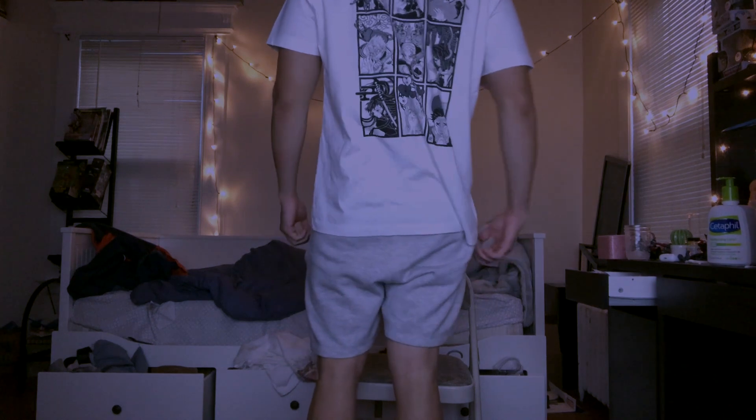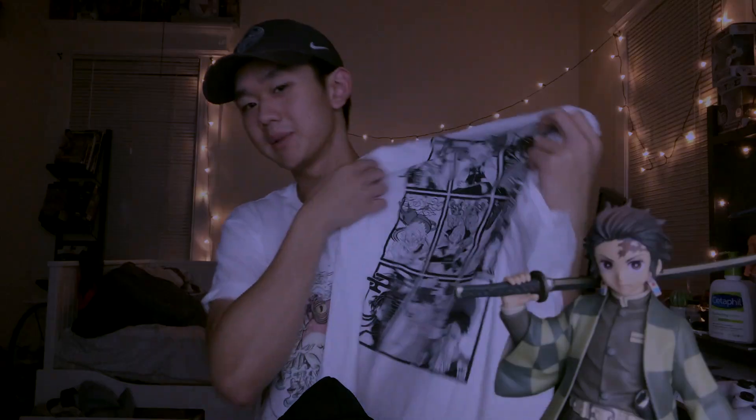Last but not least, one of my favorites — this simple white tee. It looks pretty ordinary from the front; it just says Kimetsu no Yaiba. But from the back — wait for it — the Hashiras! We got Shinobu, Rengoku, Ikuro, Usui Tengen. Really nice tee with all the Hashiras — the pillars — on the back. I'm definitely going to wear this a lot. Just a simple white tee with a graphic on the back. Amazing — 11 out of 10.